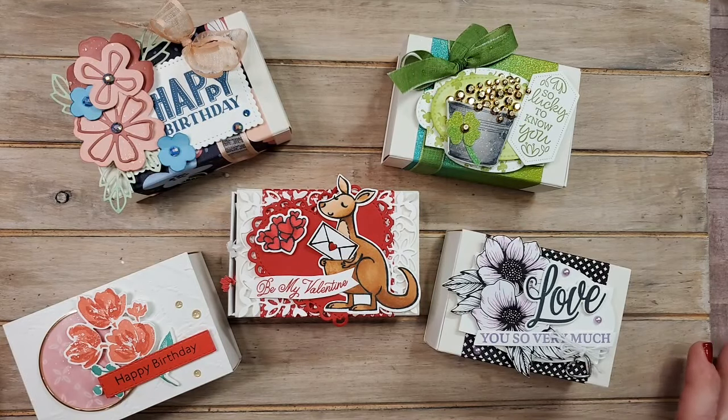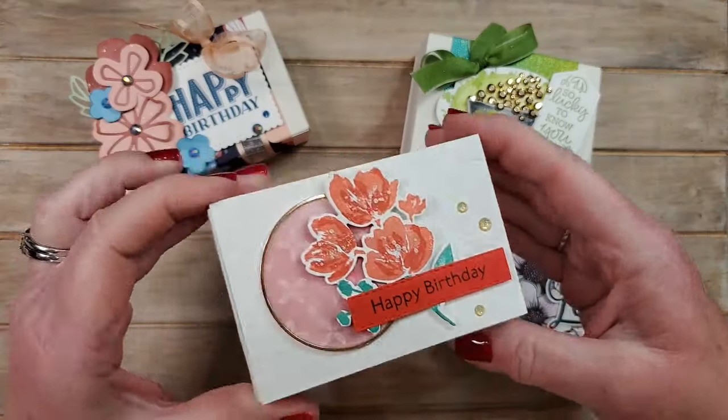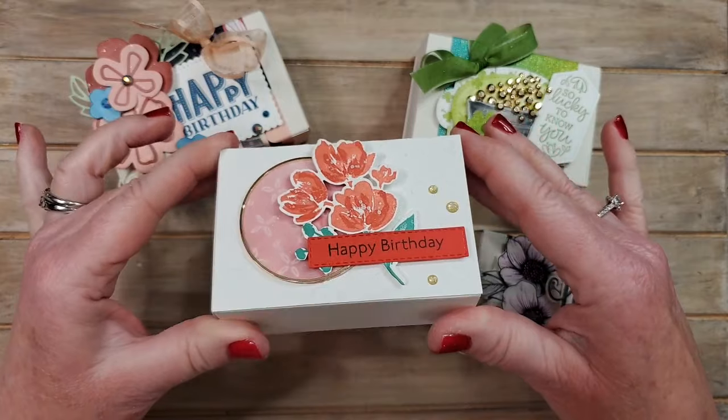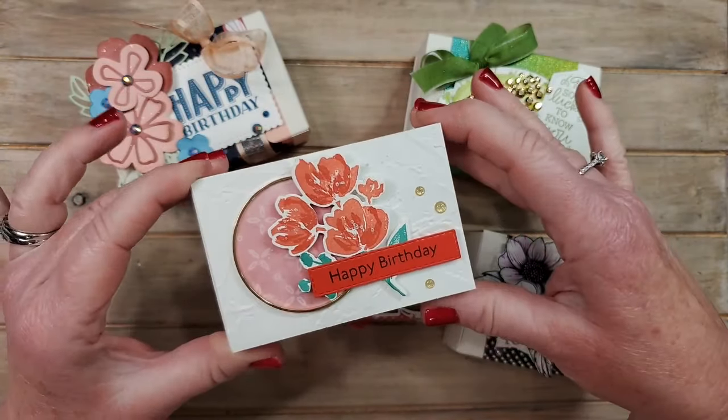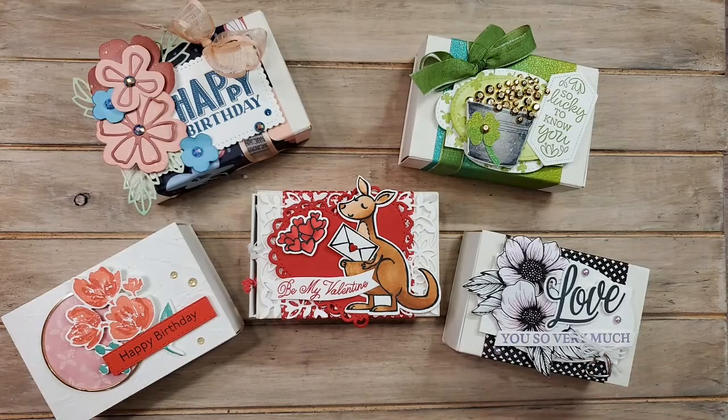Welcome, this is Patti Bennett, and I have these really cute boxes to show you today. Look how fun these are — they're just such a great size. I've made five very different boxes, as you can see. These first came out in the Stampin' Up! catalog that started in January.